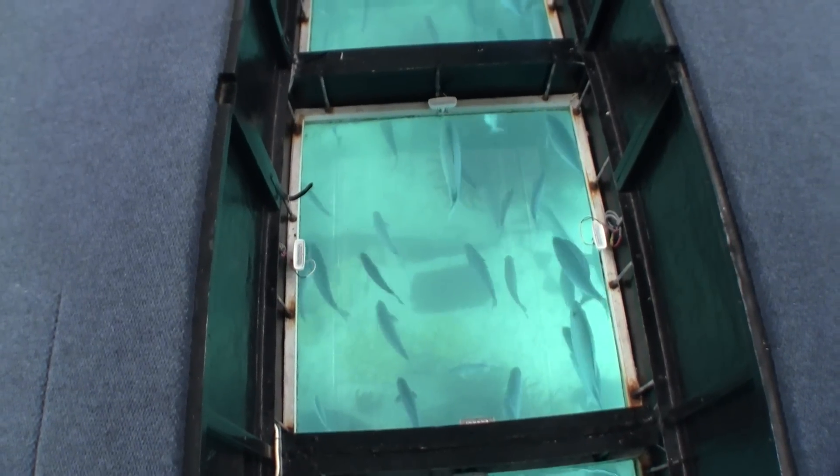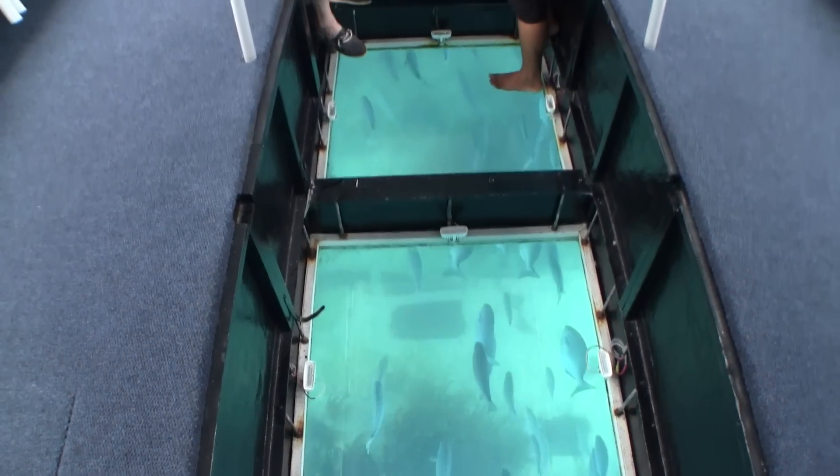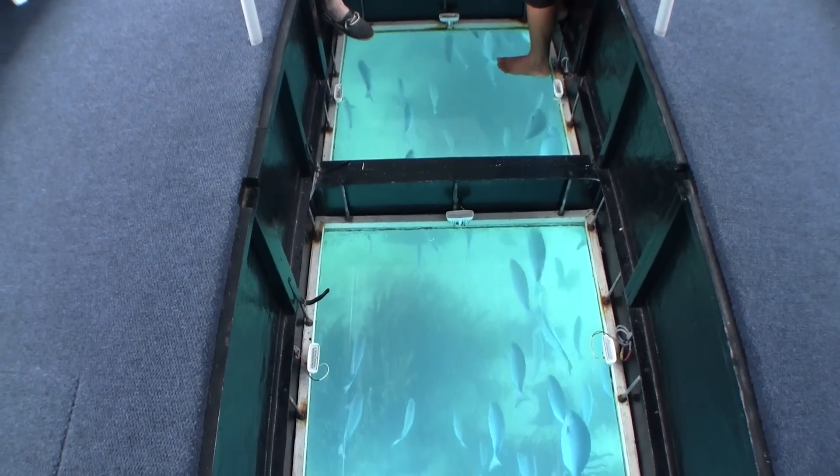There are a lot of fish swimming around and over the wreck of the Vixen, and they're here for a very good reason — all the tour boats like to feed them.